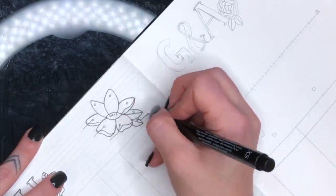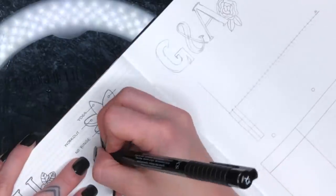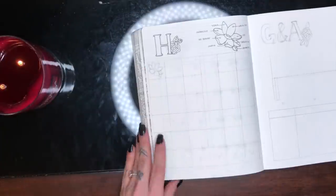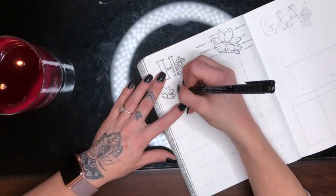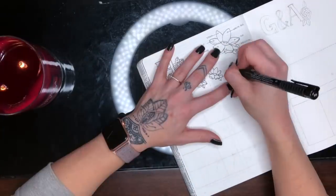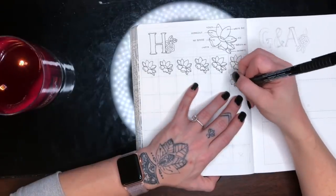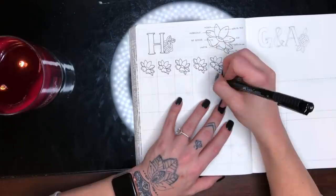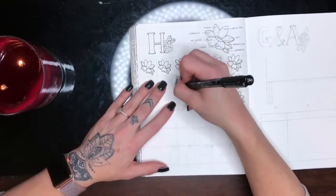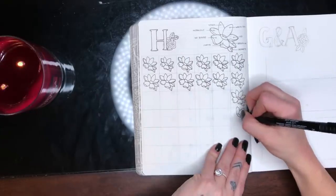Moving on to my habit tracker this month — this is where it got really long. I did this little habit tracker where you break up a doodle, which I explain better in my habit tracker designs video. I had to draw 31 of these flowers and it ended up taking a lot longer than I thought. It's inspired by Bujo with Becky on Instagram — she's the first one I ever saw do a habit tracker broken down as a doodle where each individual piece represents a different habit.